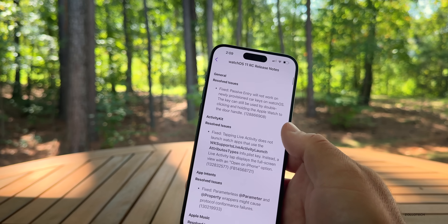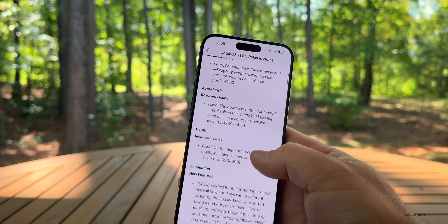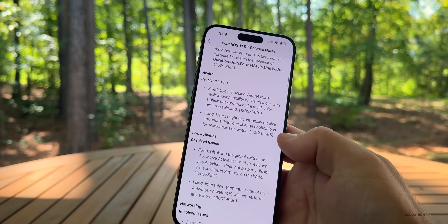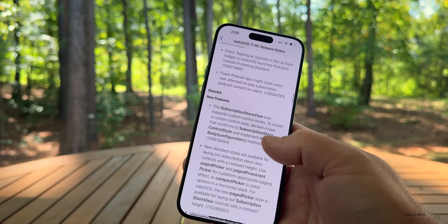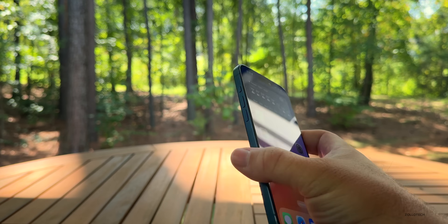If we take a look at the release notes within WatchOS 11, they've mostly resolved issues. They fixed issues with passive entry for new car keys that have been provisioned, ActivityKit app intents, Apple Music, depth, and Foundation has some new features for coding, as well as fixed issues with Health, Live Activities, and more. It seems to be pretty stable overall.